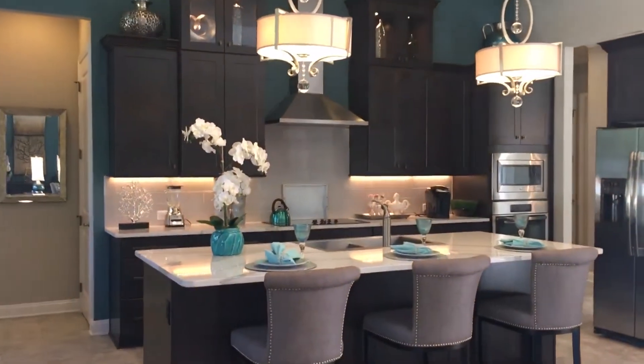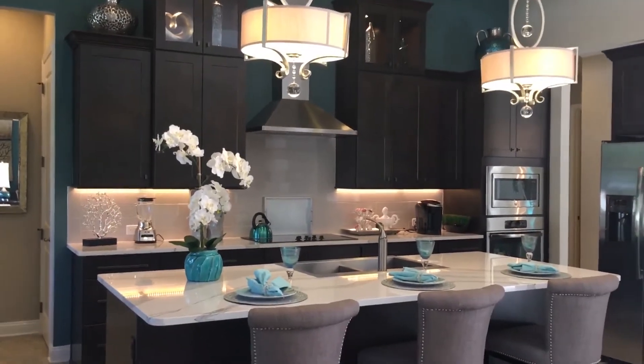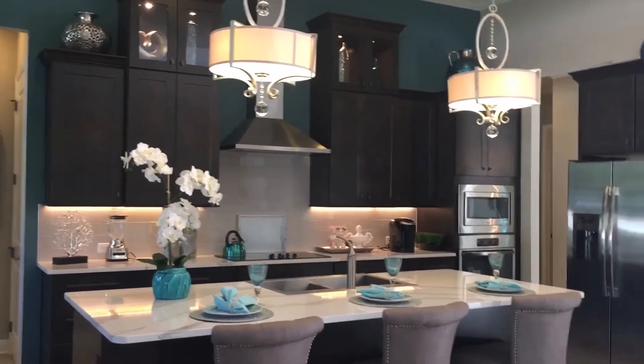The gourmet kitchen is a delight with Cambria countertops, pendant 18-foot lining, stainless steel fixtures, appliances, and so much more.